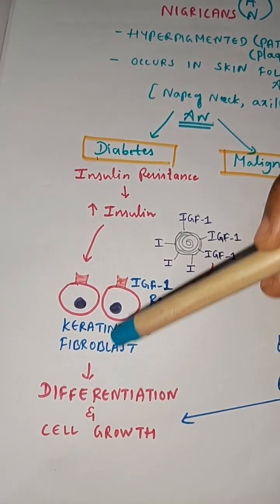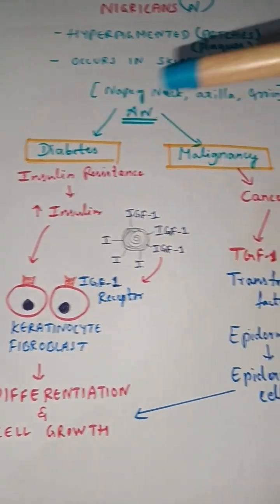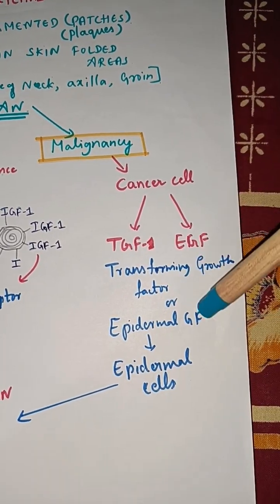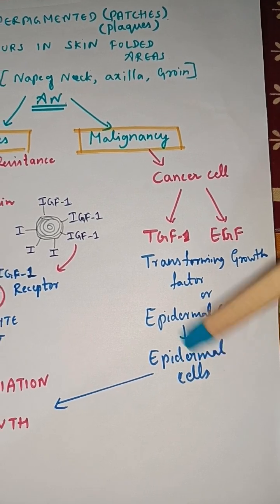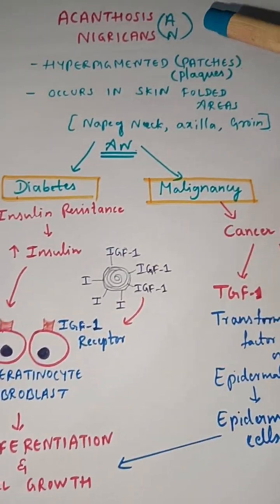Either insulin or IGF-1 directly stimulates keratinocytes and fibroblasts for proliferation, causing thickening of the skin. In malignancy, cancer cells produce TGF-1 or epidermal growth factor, which directly stimulates the epidermal cells to cause differentiation and cell growth — that is how the skin thickens in acanthosis nigricans.